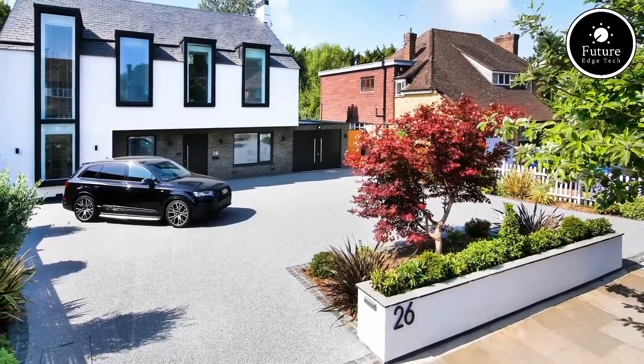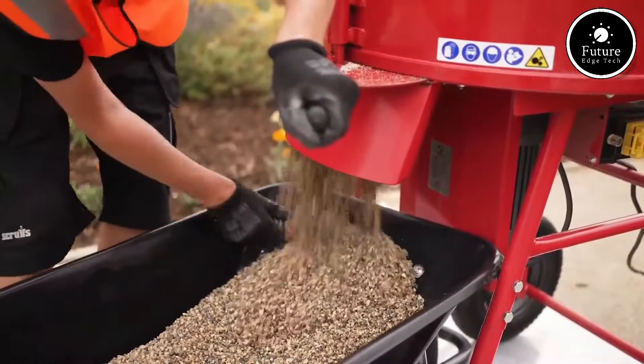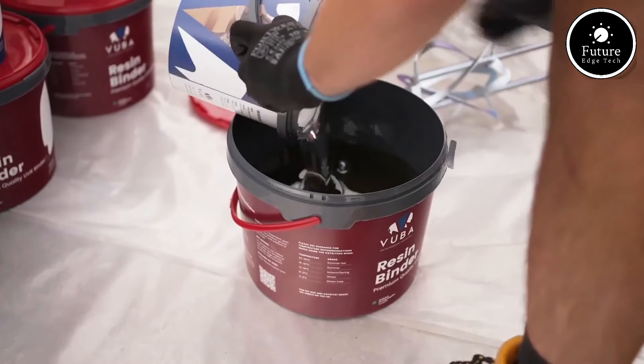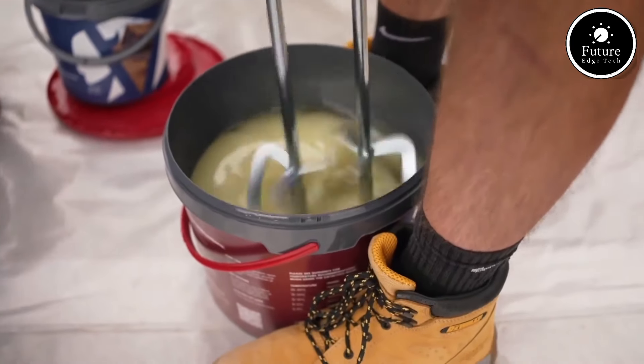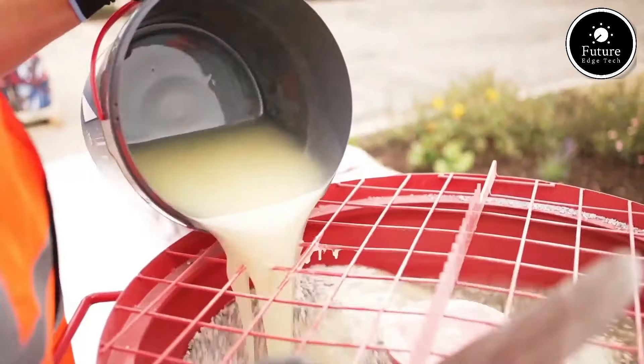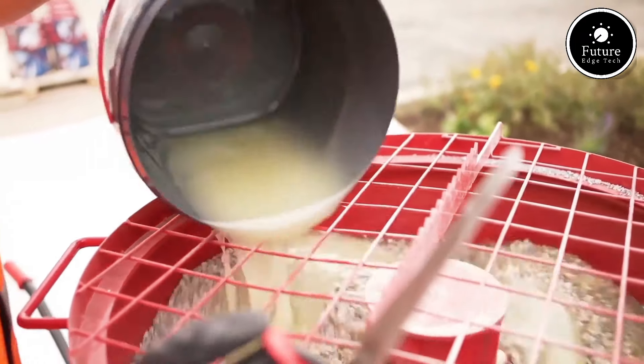Customization is a unique benefit of Vuba's product. Available in a wide variety of colors and stone sizes, it can be tailored to complement any setting or style. From sleek modern designs to natural, earthy aesthetics, Vuba Resin Bound Surfacing adds visual appeal to any landscape.